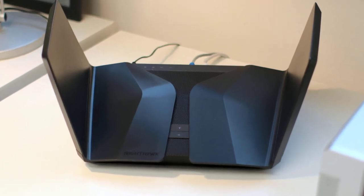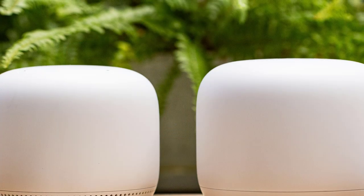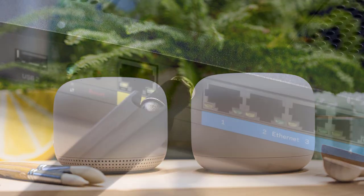Hello guys, in today's video we are going to check out the best wireless routers in 2020. I made this list based on my personal opinion and I tried to list them based on their price, quality, durability and more.